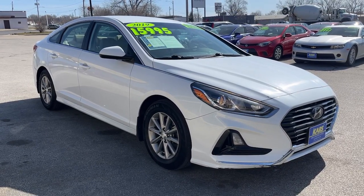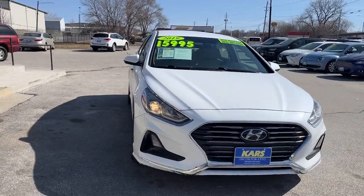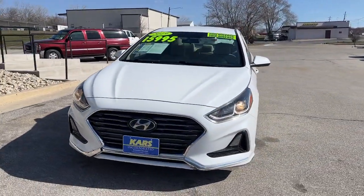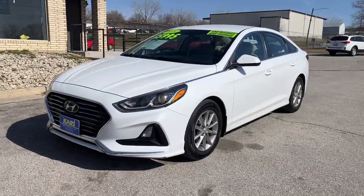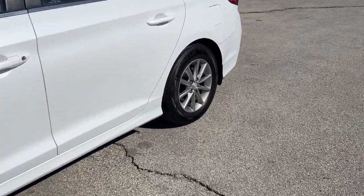Get acquainted with the 2019 Hyundai Sonata. This vehicle is an outstanding buy with fewer than 60,000 miles on the odometer. Get the best of quality, comfort and convenience in this family-friendly Sonata.